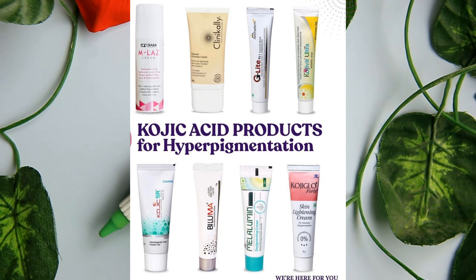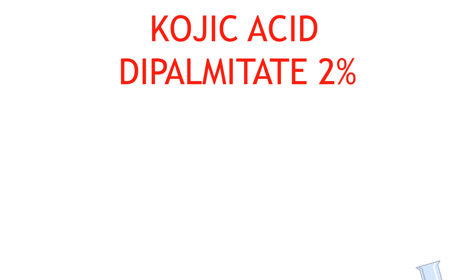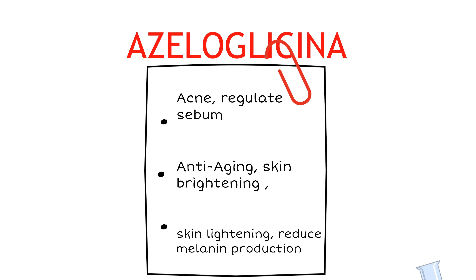For skin lightening, one key ingredient is Kojic Acid Dipalmitate, which is a more stable and better-performing form of normal kojic acid. The second ingredient is Azyloglycine — azelaic acid plus glycine — which is also helpful for skin lightening and brightening, anti-aging, and hydration.